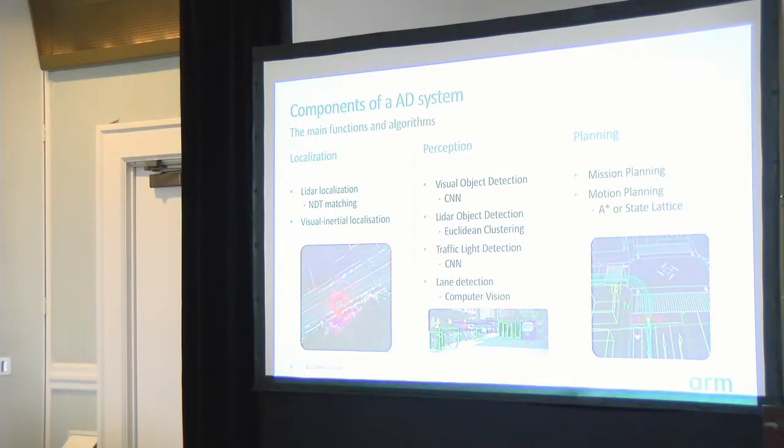The third area is planning. Mission planning means planning a predefined route from your current location to a destination, much like Google Maps. That's done ahead of time with lower real-time requirements. Motion planning, however, plans your route for the next few seconds — deciding whether to change lane, overtake, turn, or stop at traffic lights. This is very time-critical and takes up a large amount of computing resources.